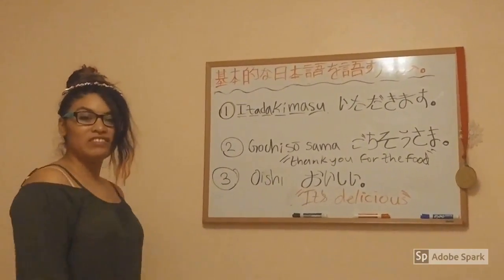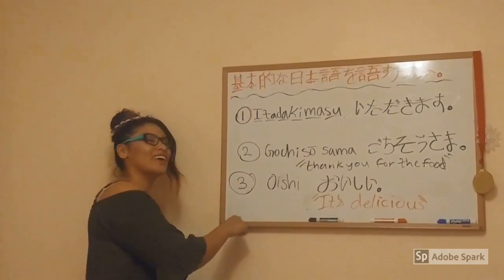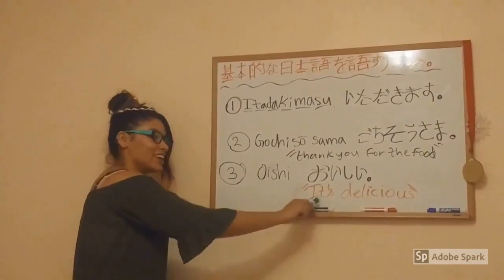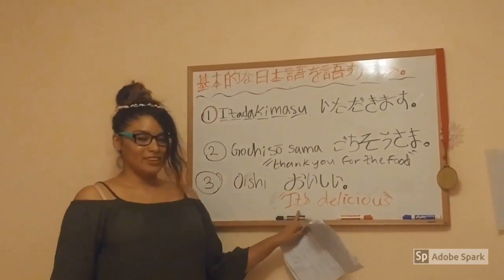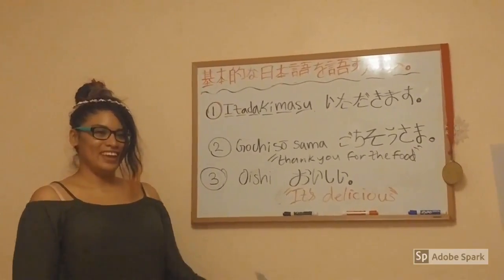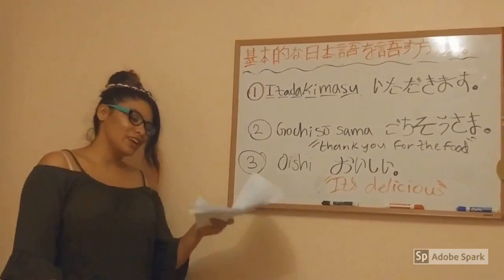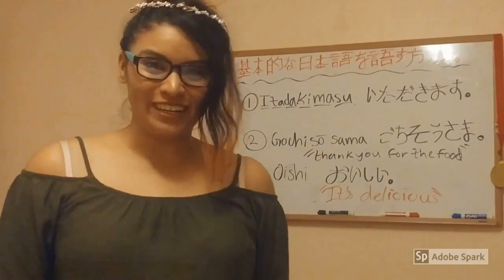The third one is my favorite — Oishii — because I just ate some cake and it is delicious. Oishii is pretty much translated as 'It's delicious' and is used when you like the food that you are eating.